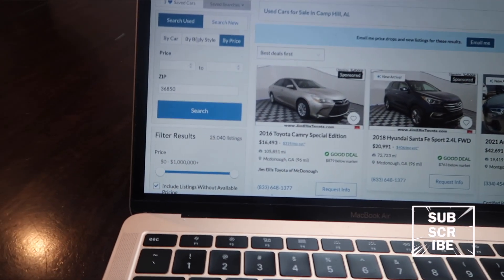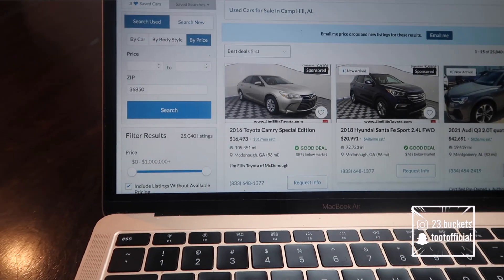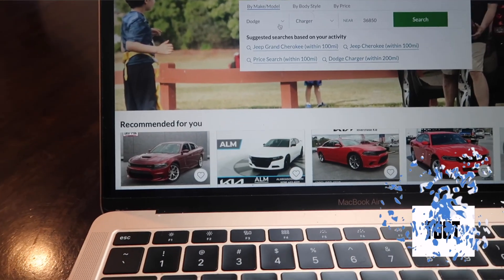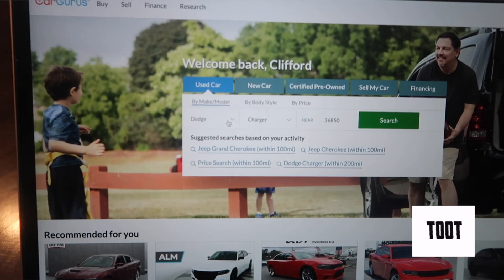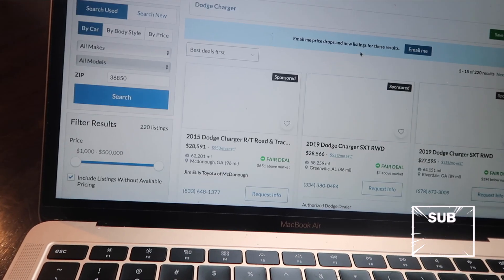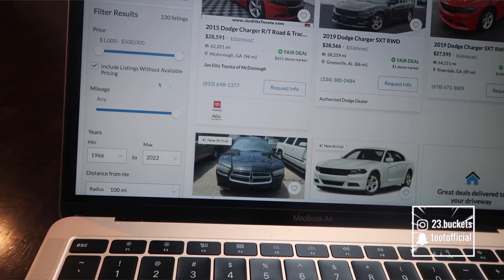Right here you just go to the main website and then put whatever car you're looking for. Right now I got Dodge Charger and my zip code and I search. Y'all know I'm looking for a Scat Pack really.